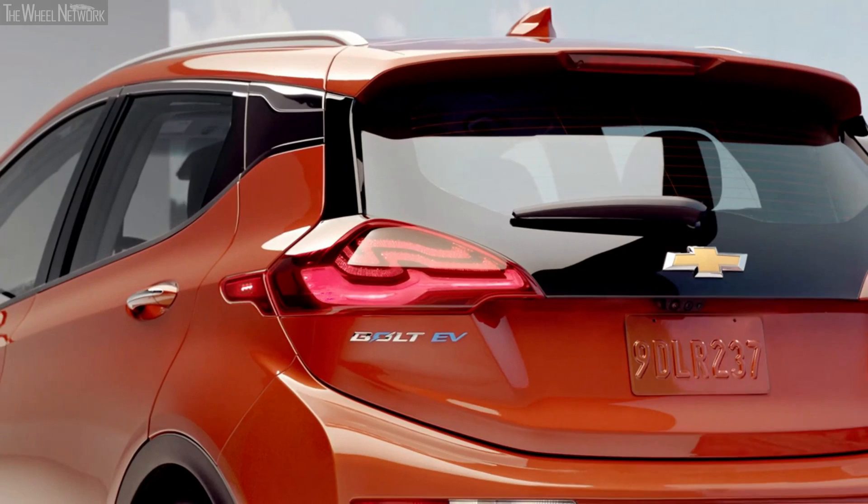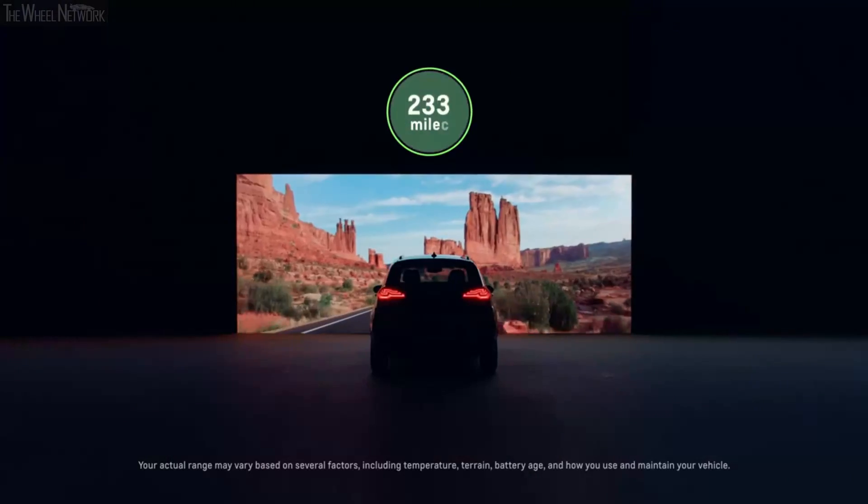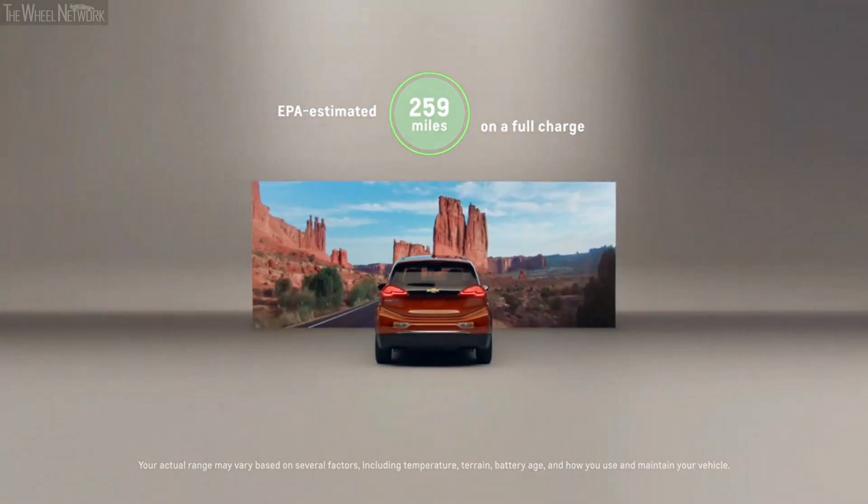The Bolt EV has such a high range that there are many days that go by where I don't have to charge. It's more like charging your cell phone and not as much like fueling your gasoline vehicle.